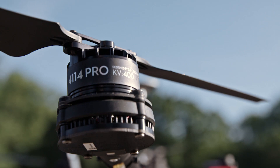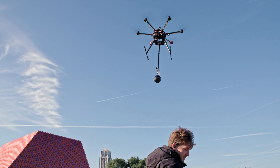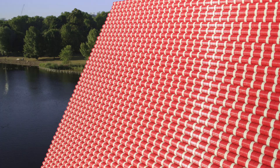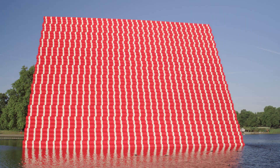Filming commenced at dawn in Hyde Park with a 360 video camera attached to a drone. The sunrise hit the blue, red and mauve barrels forming reflections on the surface of the lake. These colours are in striking contrast to the greenery of the park. The drone captured the incredible texture and patterns of the barrels as it flew around the structure.